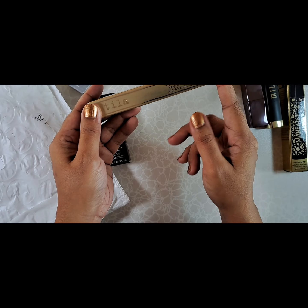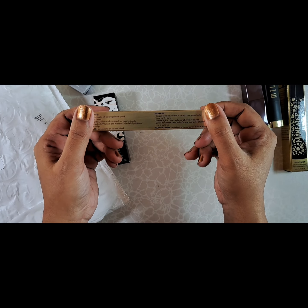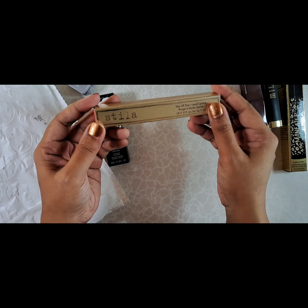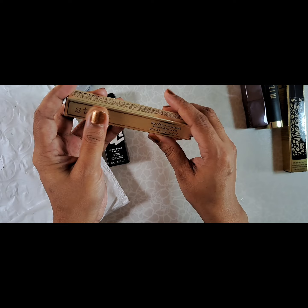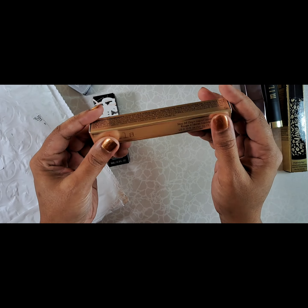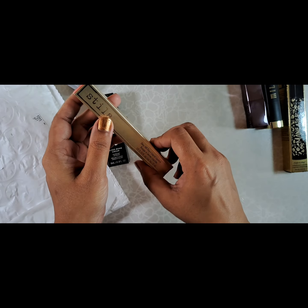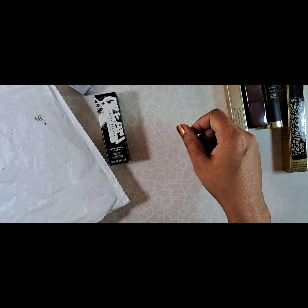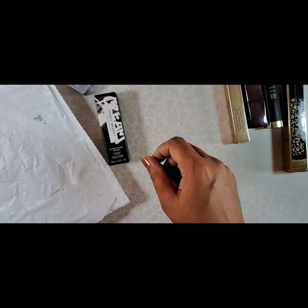Oh, this is Stila. I do plan on recreating AOC's Vogue Beauty look, so I got Besso. I'm waiting to see what it looks like on me. I'm not really a huge fan of bright reds, but if it works for her, I'd love to see what it looks like on me.